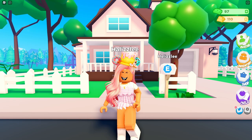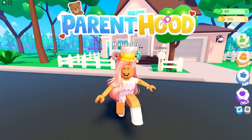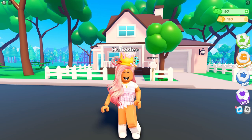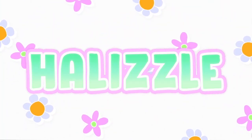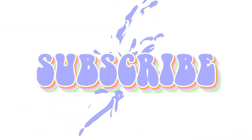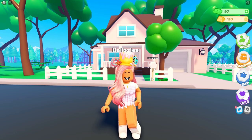Hi everyone, welcome back to another video. Today we are in Roblox Parenthood, and Parenthood recently just had a new camping update, as well as Twitter codes and new interactions with places within the map.